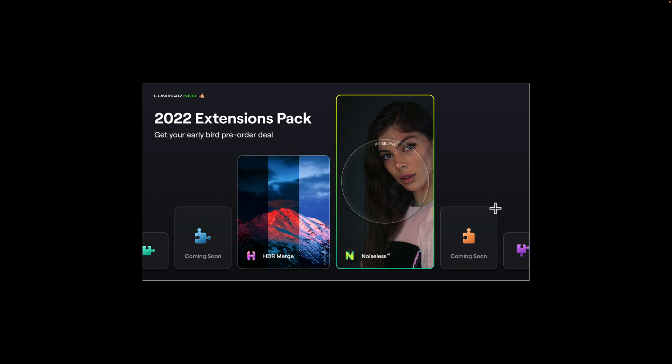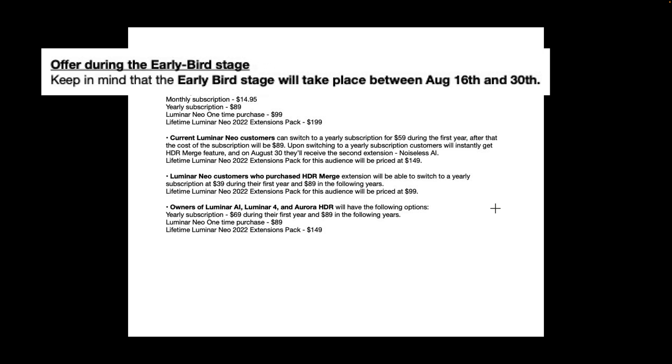I'm going to do my best to explain the pricing. The pricing gets a little complicated. First of all, this is all early bird pricing, and the early bird pricing window is between August 16th and August 30th — from yesterday until the end of the month. Now, for new customers — meaning you don't own any Skylum product such as Luminar AI, Luminar 4, or Aurora HDR — you have two options: you could buy the software outright, or you could pay a monthly or yearly fee.